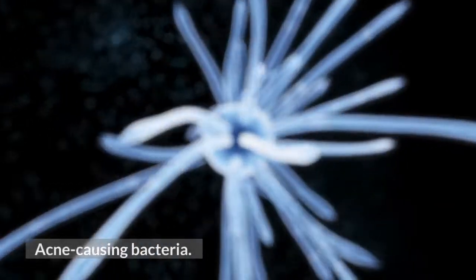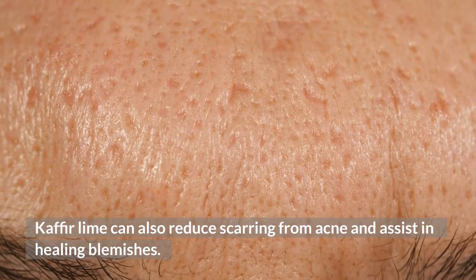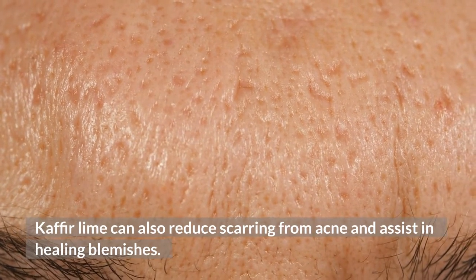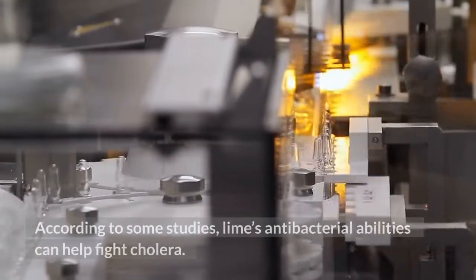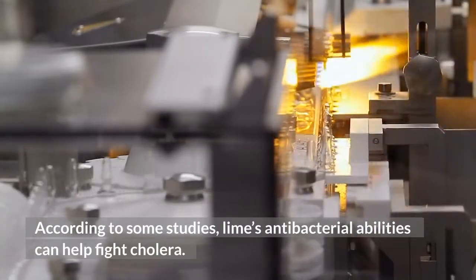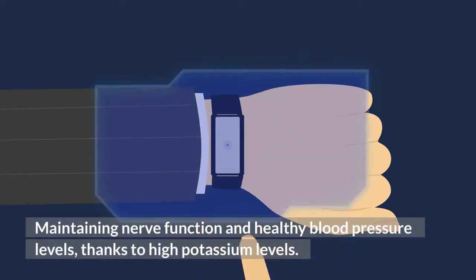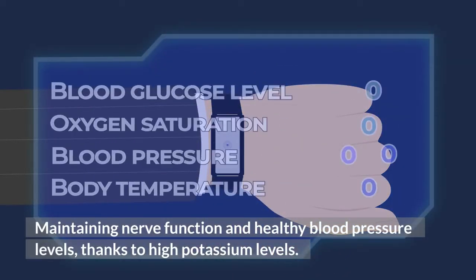Acne-causing bacteria — kaffir lime can also reduce scarring from acne and assist in healing blemishes. According to some studies, lime's antibacterial abilities can help fight cholera. Maintaining nerve function and healthy blood pressure levels, thanks to high potassium levels.